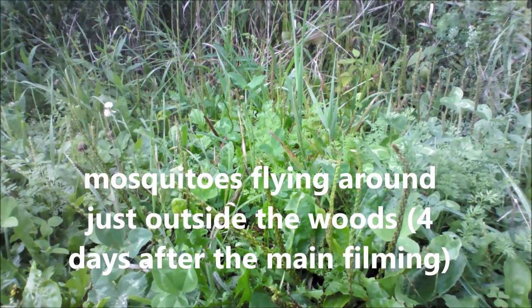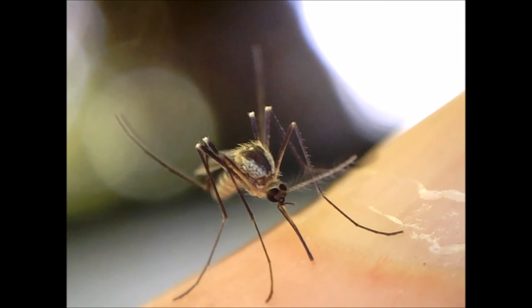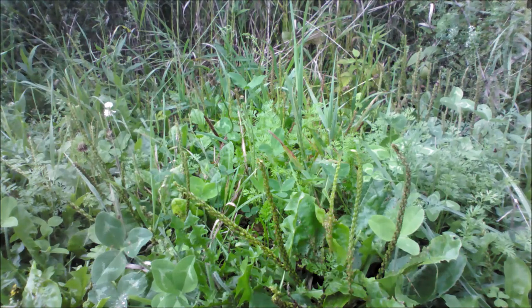The woods contained many mosquitoes, including this one that was biting my hand. I blew on it to get it to stop biting, without injuring it. In general, it's bad to feed mosquitoes because a blood meal allows females to lay eggs, and thereby force more mosquitoes to be born into short lives.